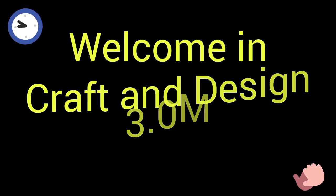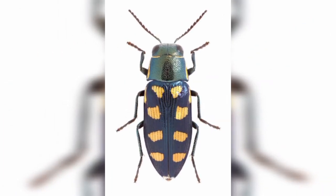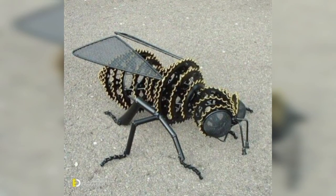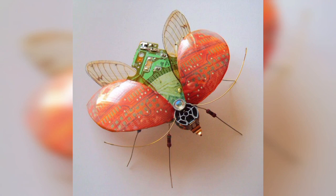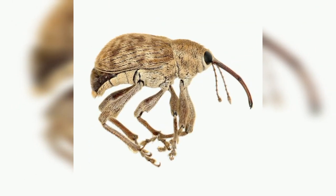Welcome to Craft and Design 3.0. Dear audience, I will give you some different ideas of metal building projects of insects for your affectionate listening and viewing.